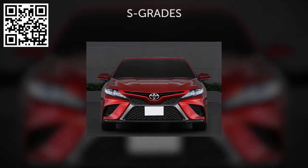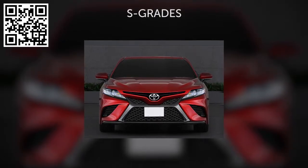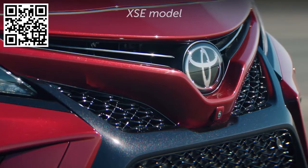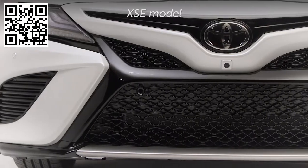On the front face of the Camry S-grade, the Toyota emblem is flanked by the lower bumper's three separate grille areas, creating a muscular presence that stays true to the concept sketches. XSE models receive a gloss black finish on the three-piece front grille.